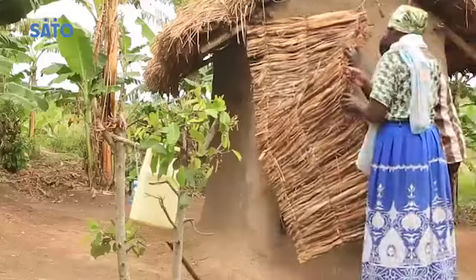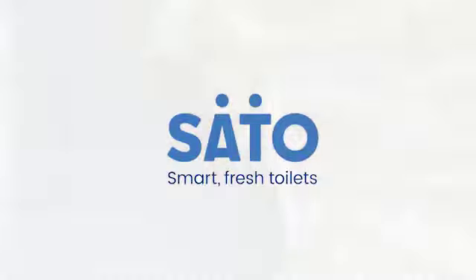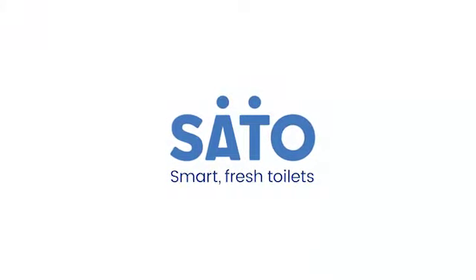Sato Toilet Pan is the ultimate latrine hygiene solution. Sato — Smart Fresh Toilets.